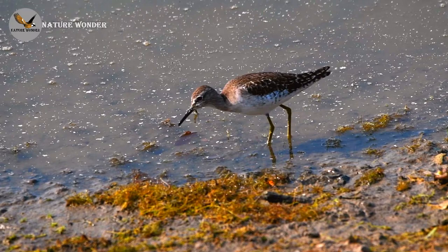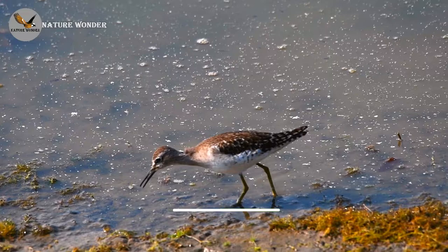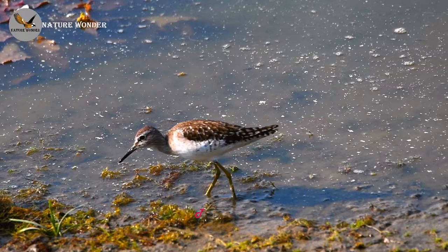The wood sandpiper has a finely streaked grayish-brown head, neck and breast. There is a white supercilium. There is a brownish-gray law. The wings and upper parts are grayish brown with a white scaly pattern.